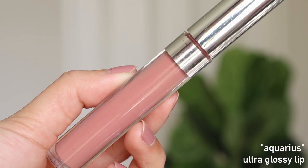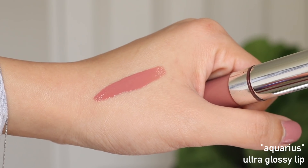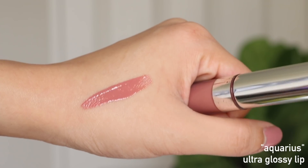They actually have two formulas. The original formula came out with a doe-foot applicator, and then a newer formula released last year has a brush tip, which is more high shine. The brush tip one has a scent to it and it's just more glossy and juicy. My first favorite shade is Aquarius — this was the first ultra glossy lip I used and I just fell in love with the formula. It's the most pretty cool-tone, mauvey pink.